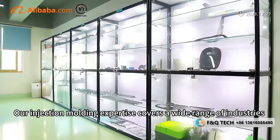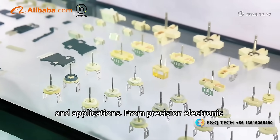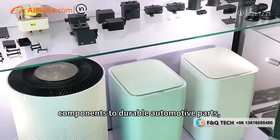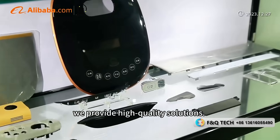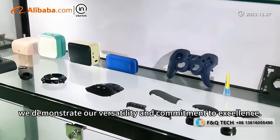Our injection molding expertise covers a wide range of industries and applications. From precision electronic components to durable automotive parts, we provide high-quality solutions. Through our samples, we demonstrate our versatility and commitment to excellence.